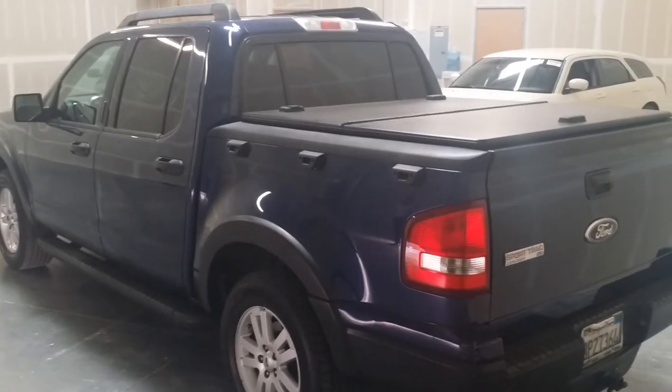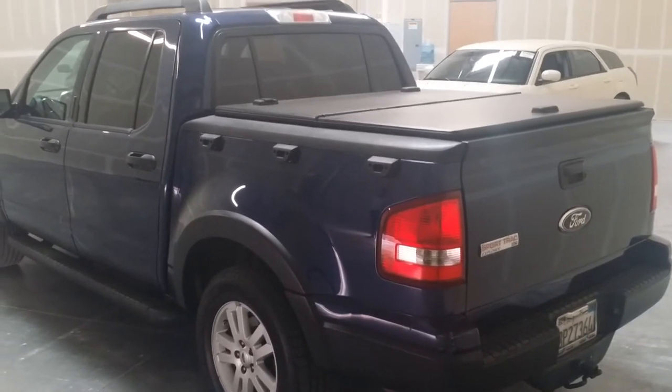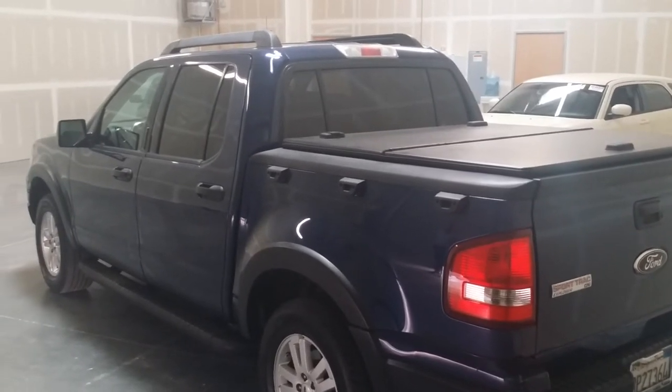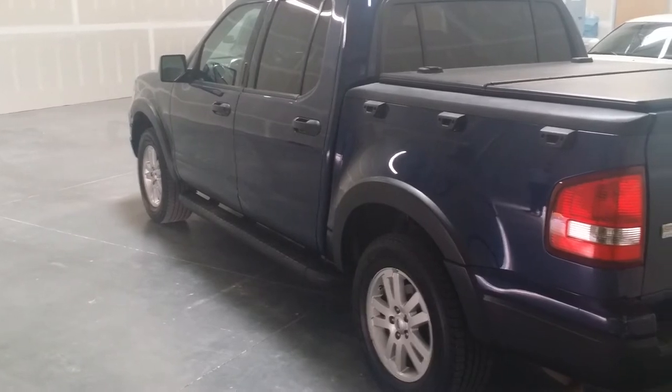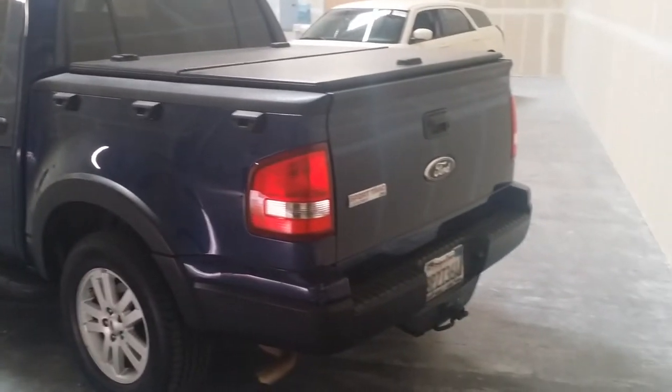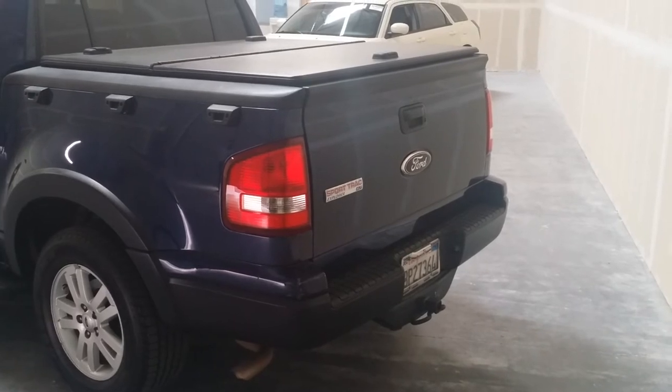As you can see, the rear here has the cover, has the luggage racks on the top, has the side rails. Nice truck. And it has the hitch for towing.